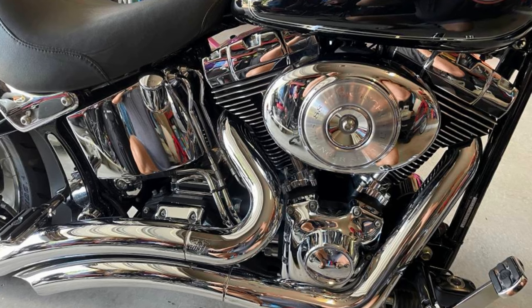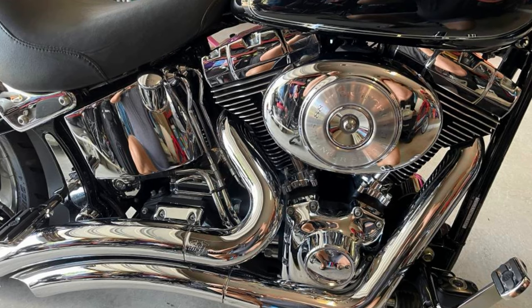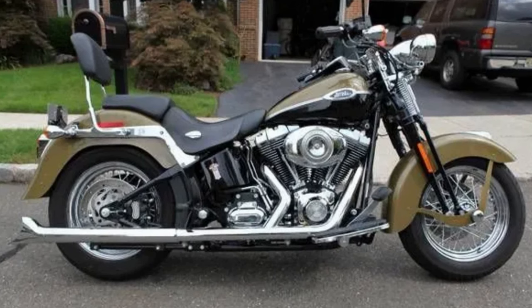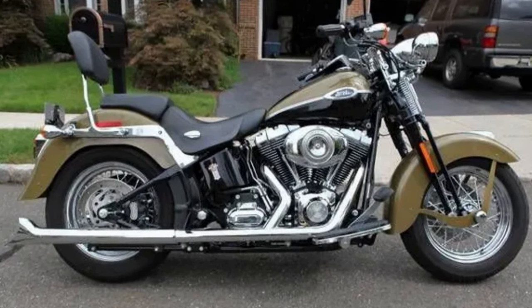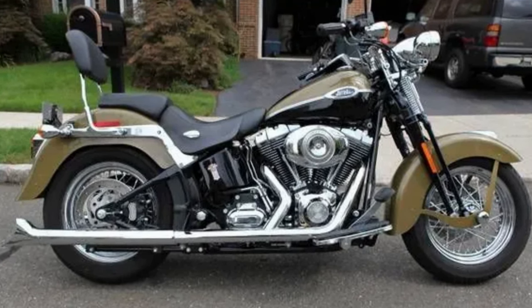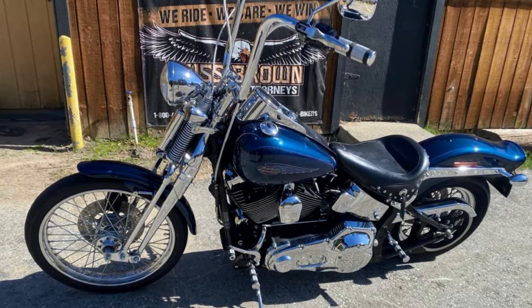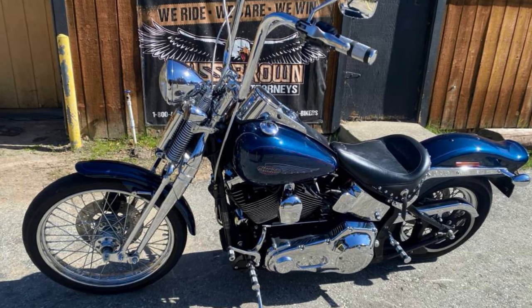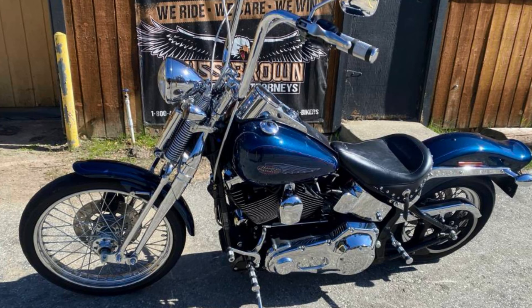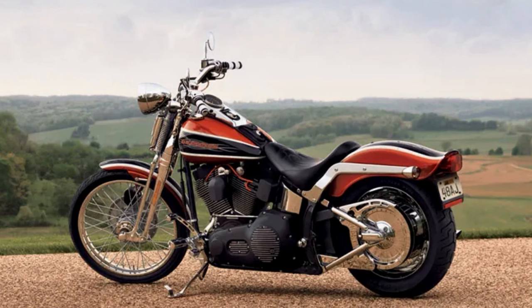The Softail Springer truly captures the imagination of motorcycle enthusiasts with its iconic Springer front fork, originally discontinued in 1948, making it a true throwback to the golden age of motorcycles. What really sets the Softail Springer apart is its customizability — Harley-Davidson offers a wide range of options including aftermarket luggage, modifications, custom paint jobs, and accessories. Whether you're a die-hard Harley-Davidson fan or simply appreciate classic motorcycles, the Softail Springer is a must-see.